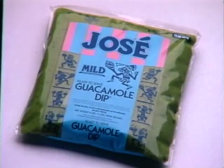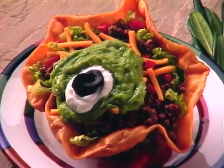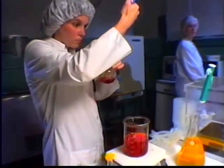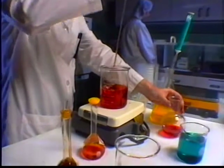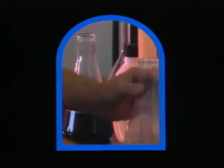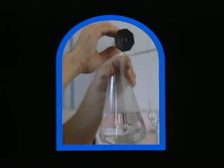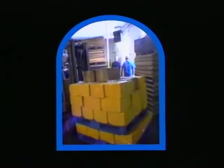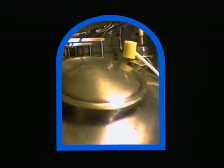For example, we recently created the first guacamole dip that does not need refrigeration before it's opened. It has many other built-in advantages over fresh or frozen guacamole. At Amboy, our goal is to expand beyond our traditional product lines of cheese sauces and puddings. Our products of the future will be an exciting and expansive list of innovative ideas showcasing our aseptic expertise.